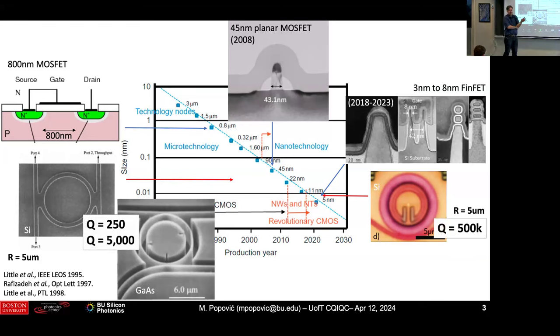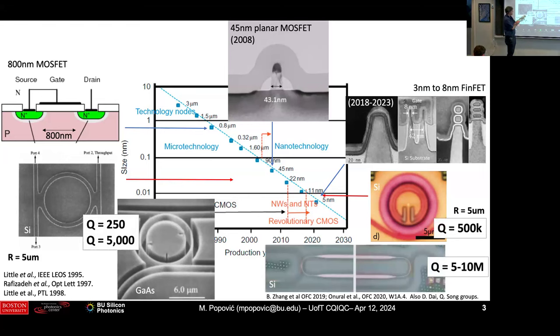But there is a kind of scaling law that has changed what we can do, and that is the Q factor. The first rings had a Q factor of 250 or 500, and now you have 500,000. So there's been a change of a factor of a thousand in the optical loss, in the optical linewidth you can realize. For example, the bandpass filter bandwidth you can create — the ratio of the bandwidth to the intrinsic linewidth tells you something about the performance level of the device.